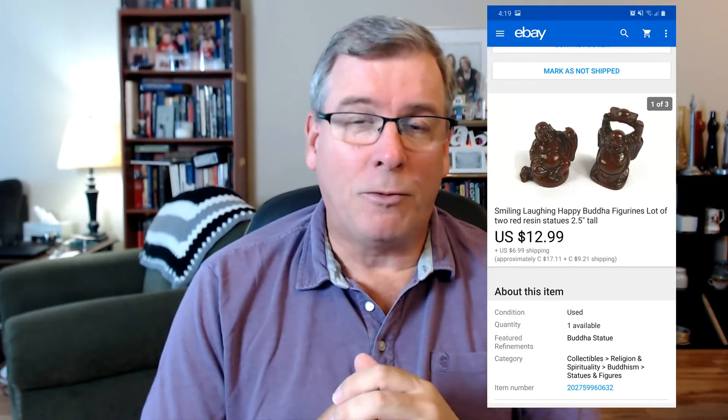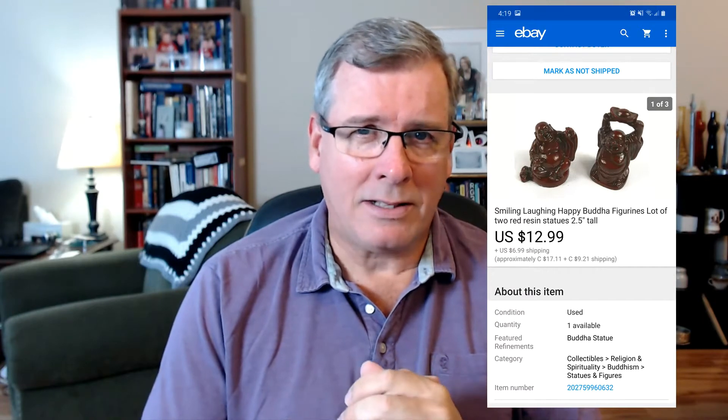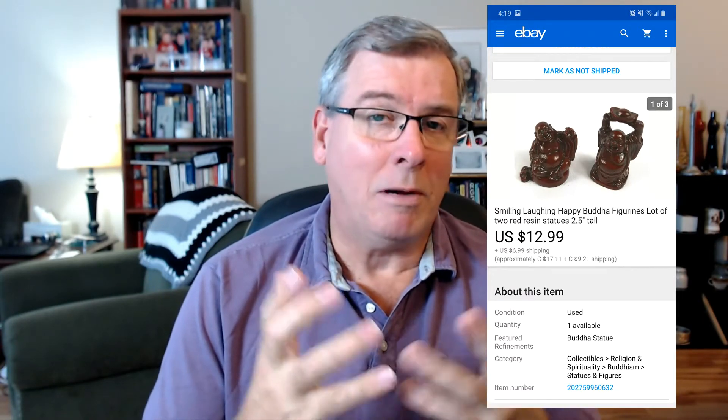Next, a couple of tiny little red Buddhas made of resin. I also have some elephants for sale from the same batch — bought for a dollar at one of the box lot sales about a month and a half ago. They've been in the store for a while on their second or third go-around. Sold them for $12.99 with free shipping: one layer of bubble wrap and into a bubble envelope. Off to California as well.